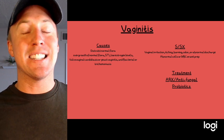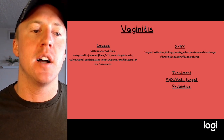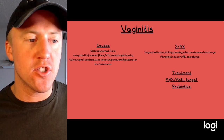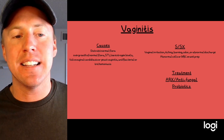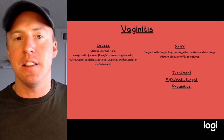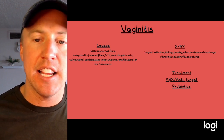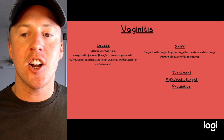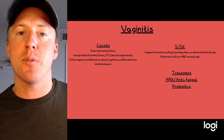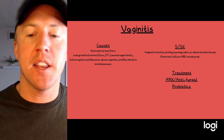Vaginitis is an overgrowth or disruption of the normal flora in the vagina, usually caused by a sexually transmitted infection and sometimes low estrogen levels. There can be yeast infections, bacterial infections, trichomoniasis, and more. Signs and symptoms include vaginal irritation, itching, burning, and odorous discharge, and on a wet prep they'll have abnormal cells or increased white blood cells.